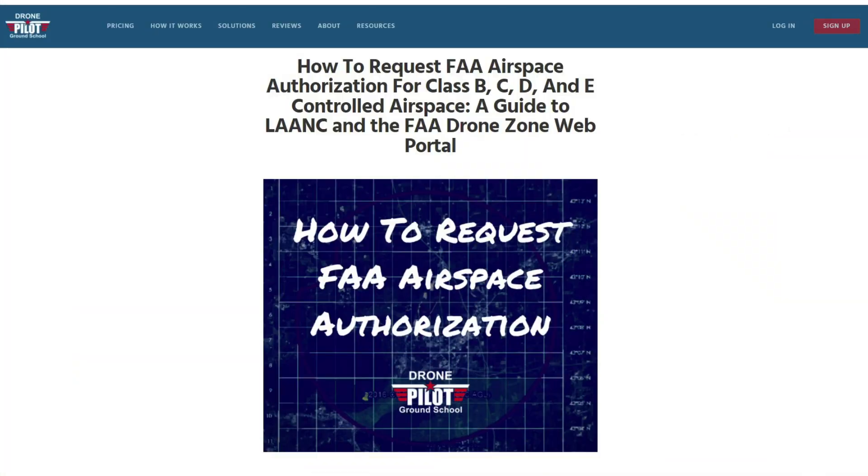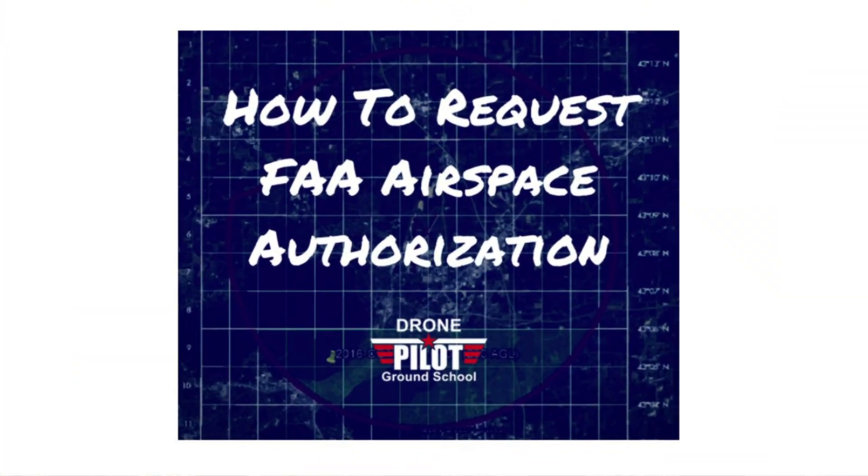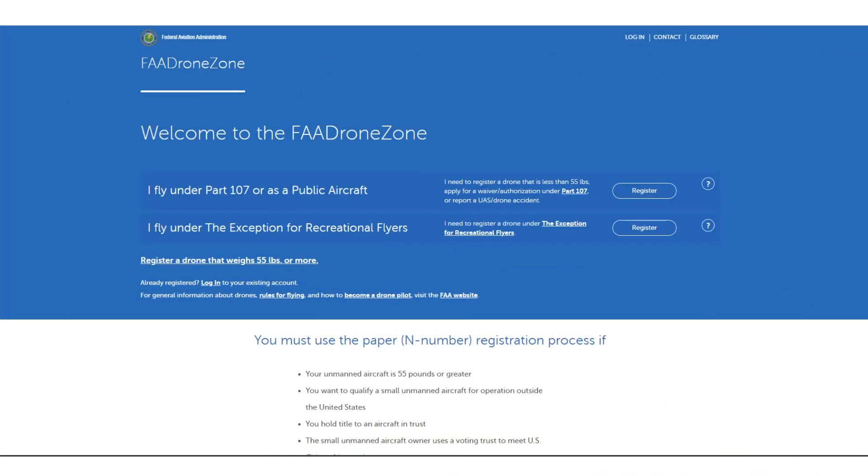Good news — the FAA does have another route for getting airspace authorizations. When this student went through our free airspace authorization guide, which I'll link to below, and submitted his request to the FAA through his Drone Zone account, in less than 24 hours he got an email from the FAA with his approval documentation.